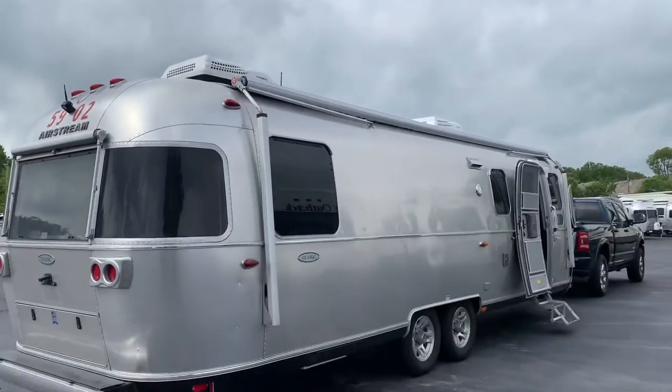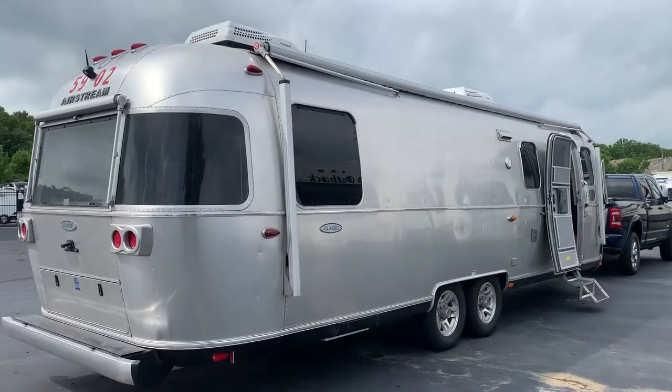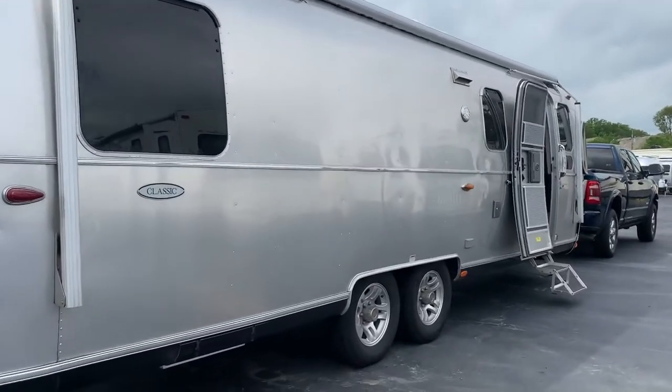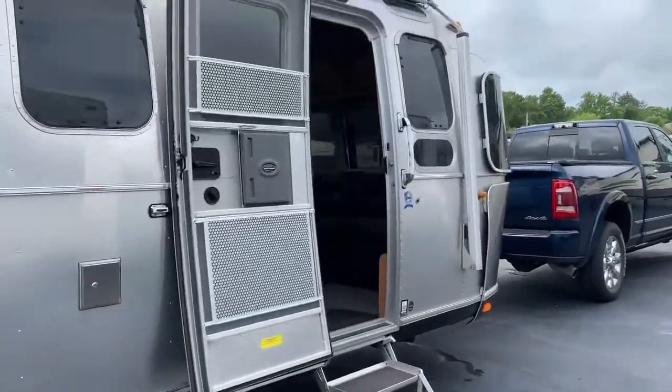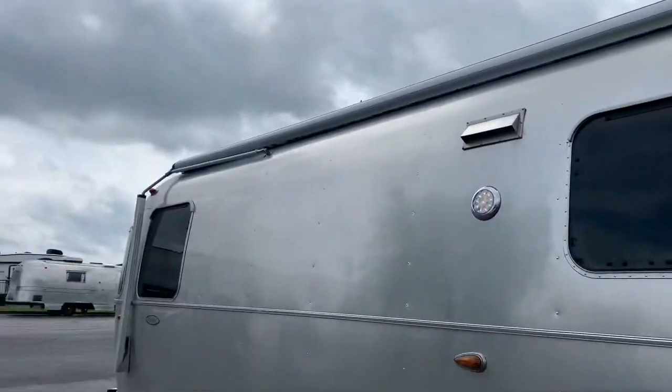You have your power zip-ty awning that goes the entire length of the camper, which is awesome. You can sit outside and have little s'mores.